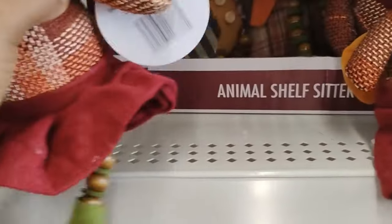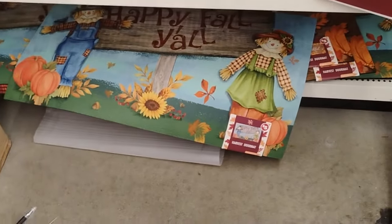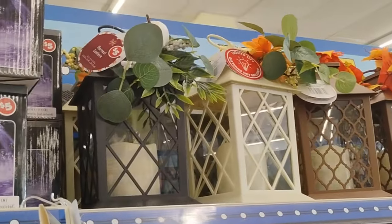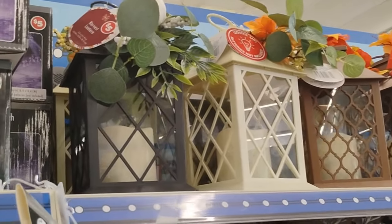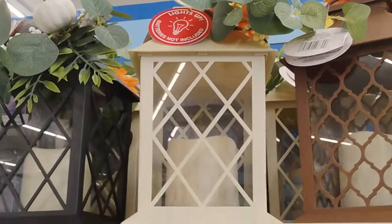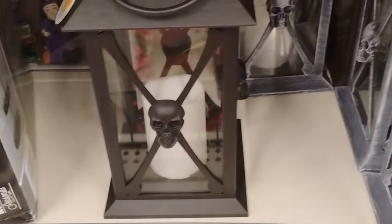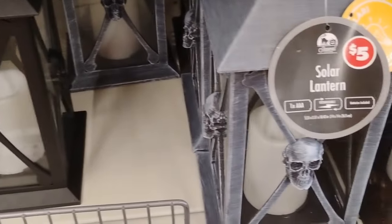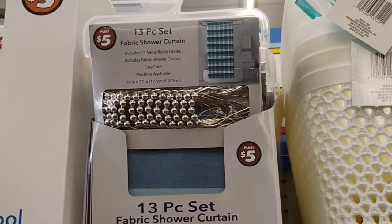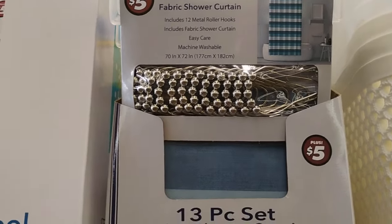Then they have some new animal shelf sitters. These are new. And then some pumpkins and some happy fall y'all mats - these are $5. And I showed you guys these last time - the harvest lantern, with the little flowers and stuff going on the garland at the top. This is definitely cute. Little lantern - there's just something about the skull heads. Really, really cute. Last time when I was in here, I could have just got my shower curtain from here, because I didn't even realize they had the 13-piece set fabric shower curtain - $5. Not bad at all.